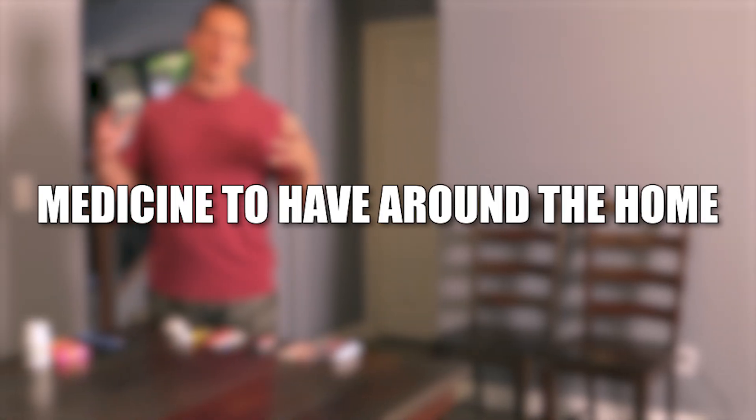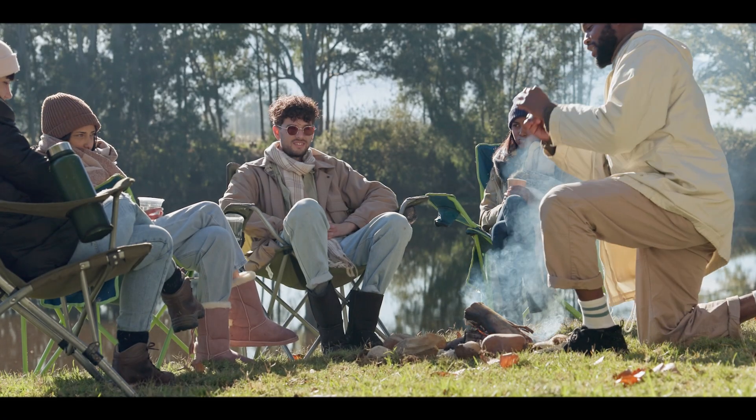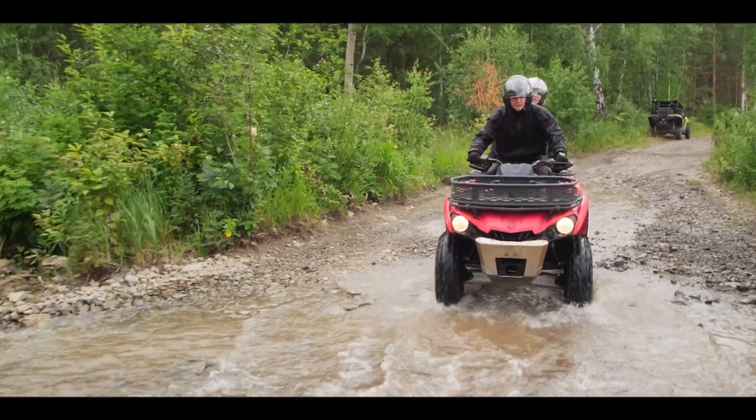People always ask me what kind of medicines we want to make sure we have — not just in our home, but also when we go out. Whether you're a camper, someone who does outdoor activities, mountain biking, or riding ATVs, we want to make sure we have some basics with us.